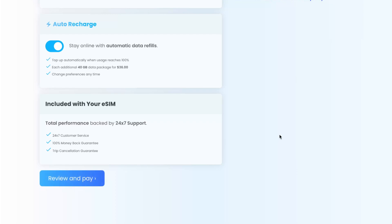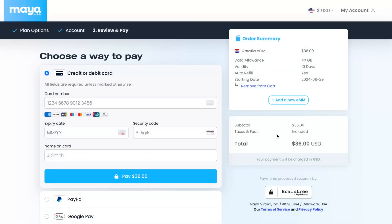On the next step you'll get your discount, and you'll need to create an account to receive your QR code by email. You'll need to add your email and some additional information, and after that you're ready to go.